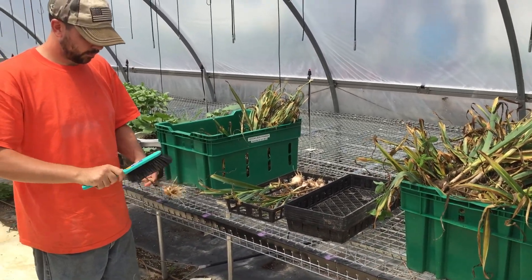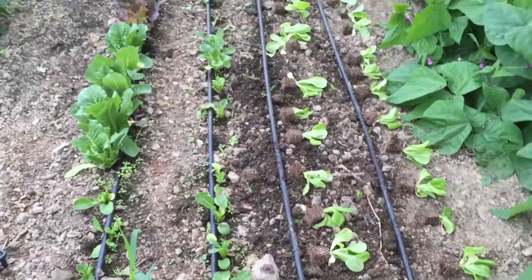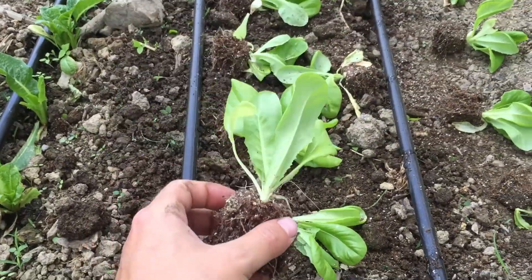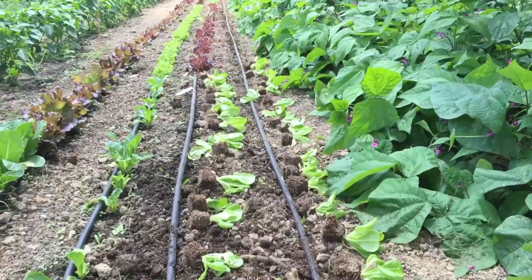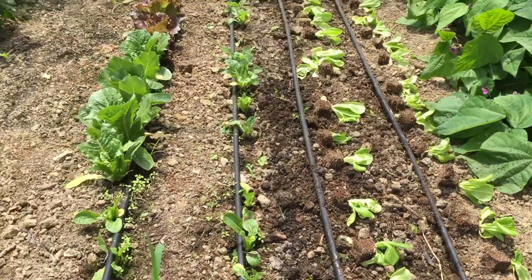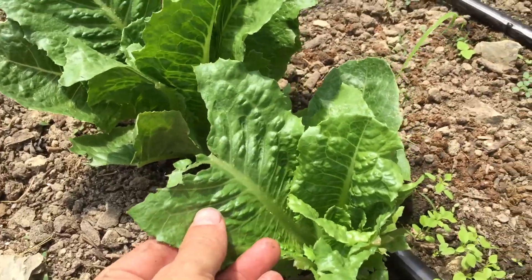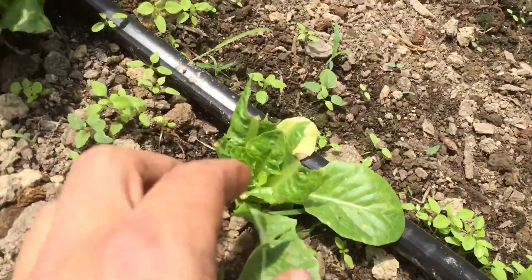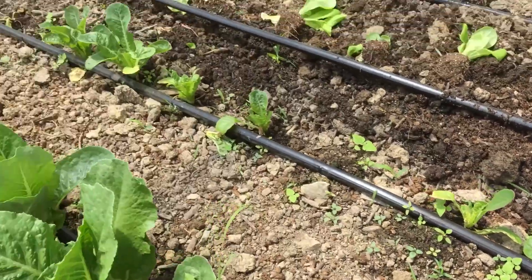I'm in the back high tunnel — high tunnel number two — and I'm getting ready to plant all my lettuce. I just have one more row and a quarter of this row, and then the entire length of this row needs to be planted. The earlier lettuce that I have here is doing pretty good, although we definitely have a critter that's coming in and munching on my plants. I need to see if there's any way I can trap it or get rid of it, but other than that the rest of the lettuce is looking pretty good.